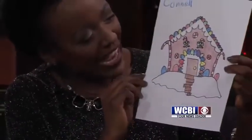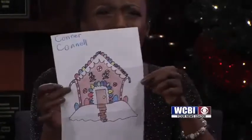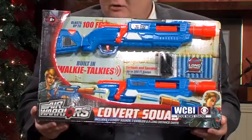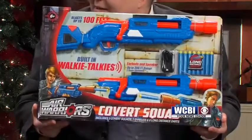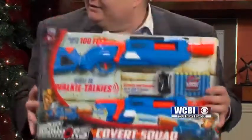Up next we've got Connor Connell. Connor drew a house made completely of candy. You've got the candy cane foundation right there, some candy cane windows, some candy around the door front. Connor is getting very descriptive. I bet he wants to live in a house like this — he's 10, so he wants the candy house for sure. We've got an awesome toy for Connor: the Covert Squad Air Warriors. This is an air dart gun. What's really cool is not only do you get two of these — one for you and a friend — but it comes with built-in walkie-talkies and earbuds so you can secretly talk to each other and plan your method of attack. Really cool toy there.